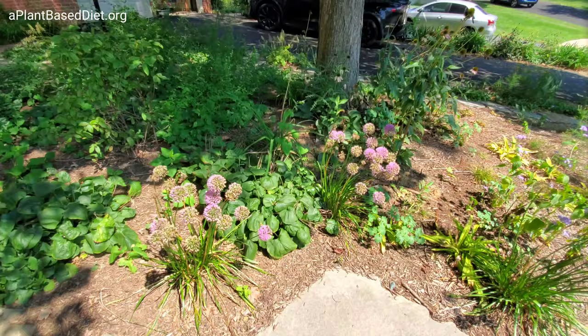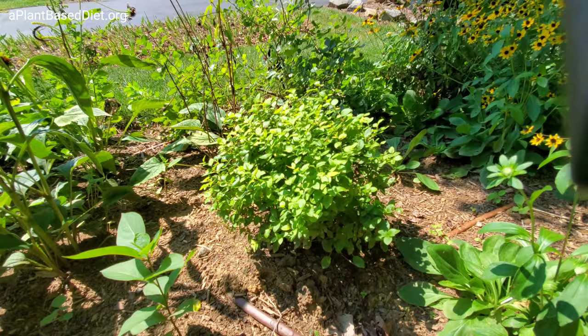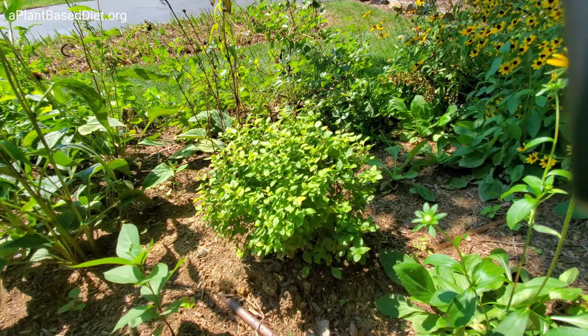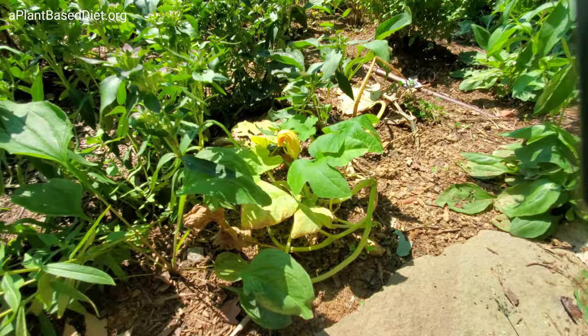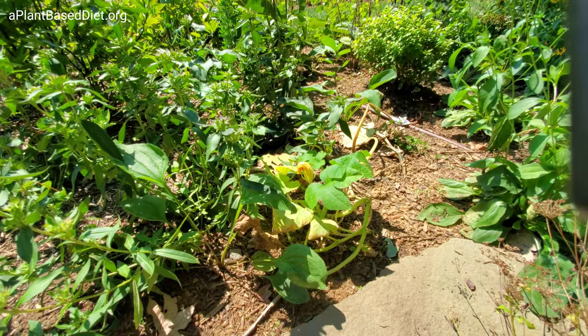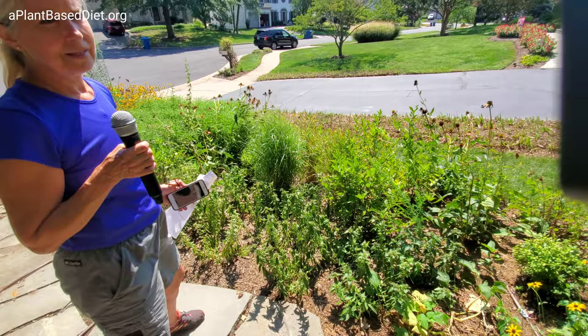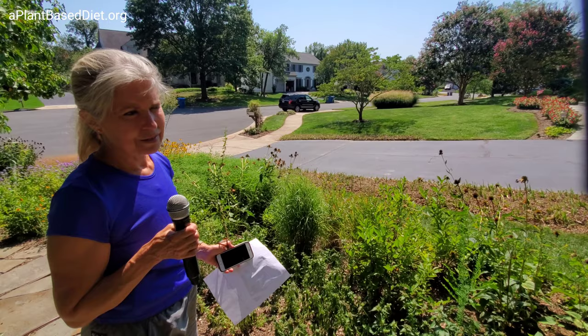This is a low bush blueberry. This is a squash plant with an edible squash flower on it. I haven't been watering for probably a couple of weeks — I did install a sprinkler system to help get things started, but the first purpose of native plants is basically that they're able to survive without water because they're native to the climate.